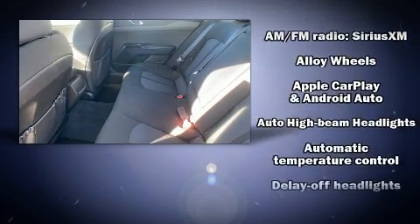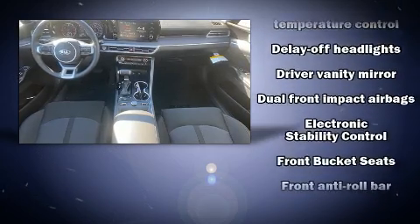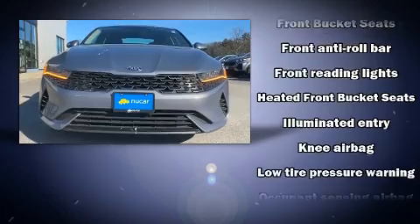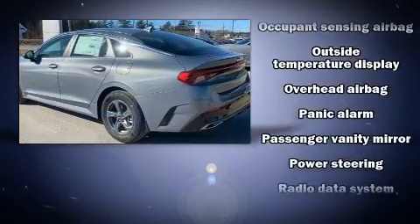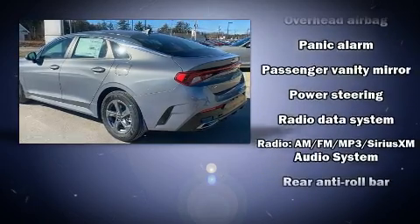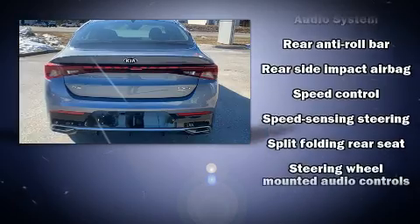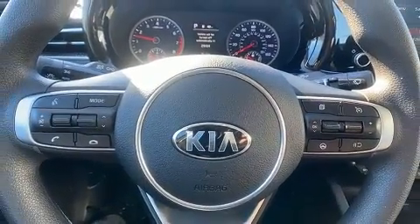Kia ensures the safety and security of its passengers with equipment such as dual front impact airbags with occupant sensing airbag, front and rear side impact airbags, traction control, brake assist, a security system, and four-wheel disc brakes with ABS. With electronic stability control supplementing mechanical systems, you'll maintain precise command of the roadway.